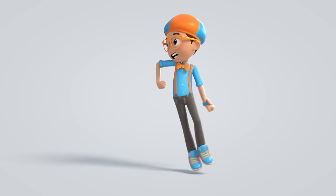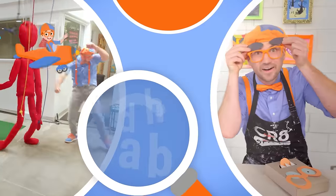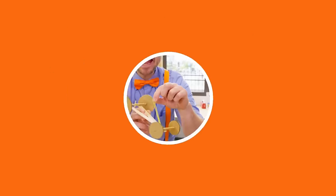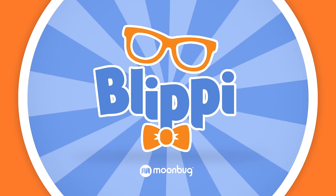Come on everyone, let's make learning fun! Blippi! So much to learn about, it'll make you want to shout, Blippi!